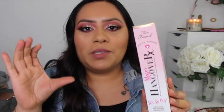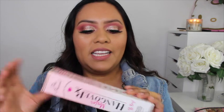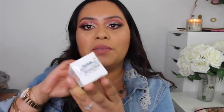The next Too Faced item I found was the Major Hangover primer — it's way bigger than the smaller one I already have, like an extra-large size. I found this one at Marshalls for $14.99 and it's still sealed.